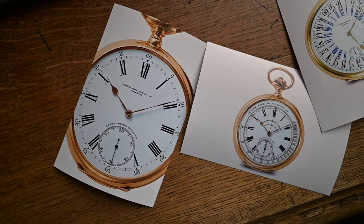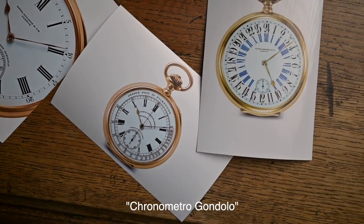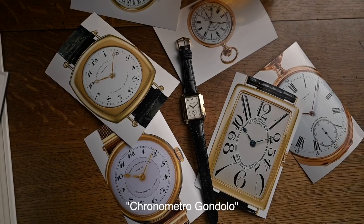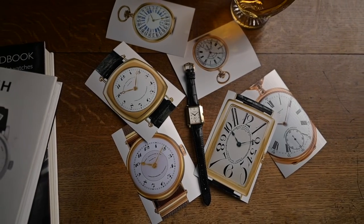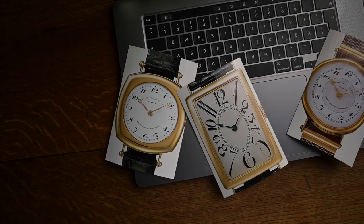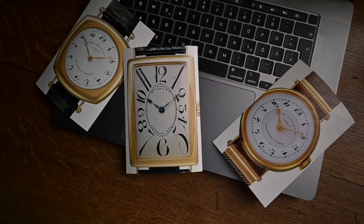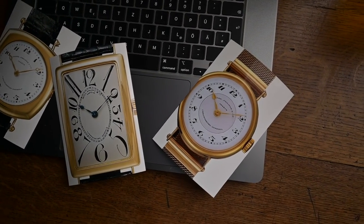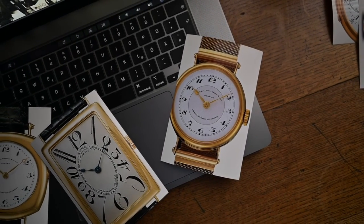Over the years, the connection resulted in the creation of timepieces designed exclusively for the Brazilian retailer, named Cronometro Gondolo. The collection initially consisted only of pocket watches before the first wristwatches appeared in the 1920s. The Cronometro Gondolo wristwatches were more lavish than the Gondolo Cronometro pocket watches, especially during the jazz age, when their cases could be round, square, rectangular, tonneau-shaped, or even carré-bombé, which were cushion-shaped. They displayed the hours, minutes, and seconds, and sometimes featured 24-hour dials or chronograph functions.